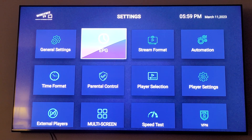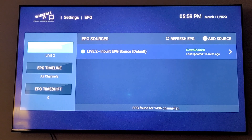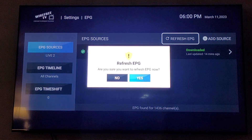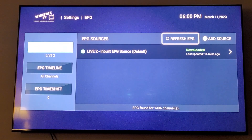Once you click on the EPG, this one actually says it's been downloaded and it works. Sometimes in here it'll say 'failed' — regardless of whether it says failed or downloaded, what you want to do is refresh it. Click up once to highlight 'Refresh EPG,' click your button, and it'll ask if you're sure you want to refresh — click yes.